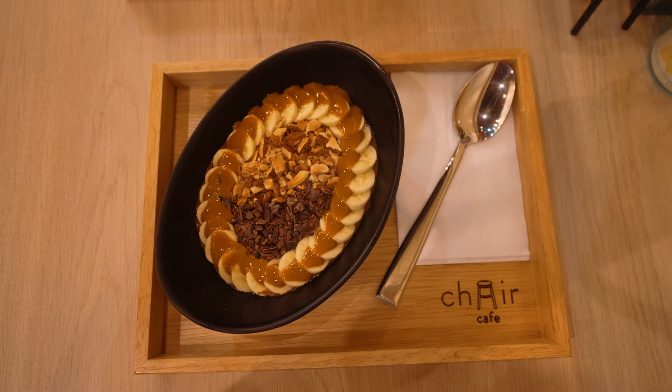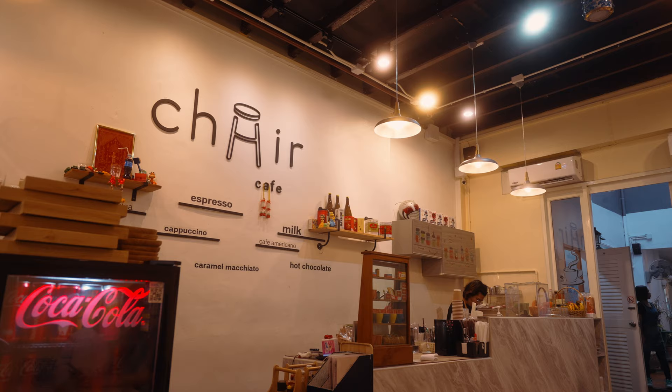For our evening dinner we had smoothie bowls. After a spicy lunch, we were craving something sweet but also a little bit healthy. We stopped at this place with the very innovative name 'Chair.'